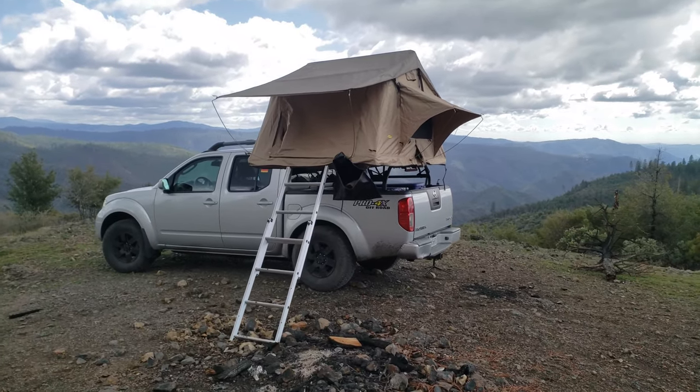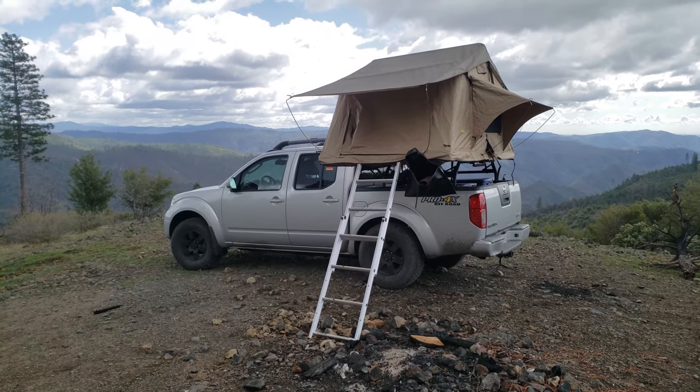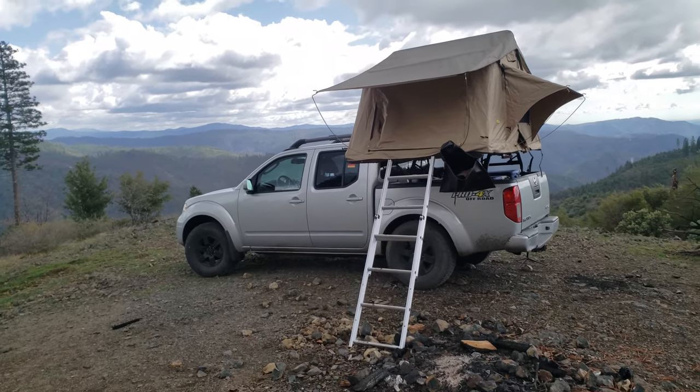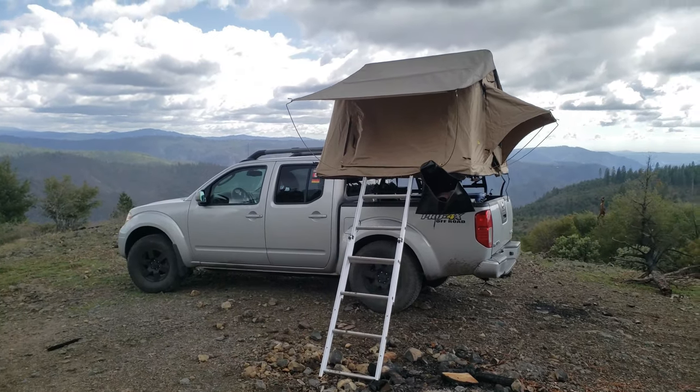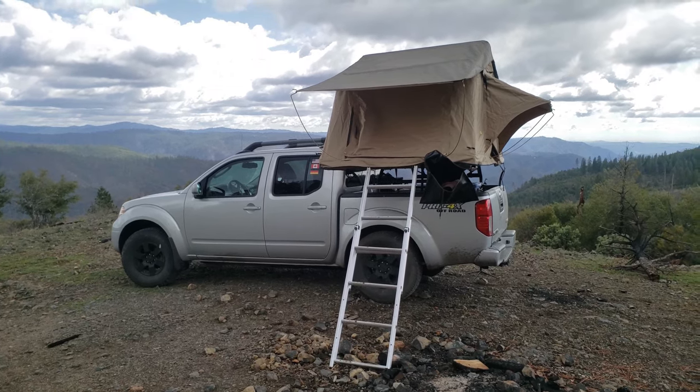So this is the truck that we purchased a few months ago — it's a 2011 Nissan Frontier Pro 4X. We were thinking a lot about what kind of vehicle we want to get, researching online a lot. We definitely did not want to spend too much money on an overland or traveling vehicle, and we did not want a van — we wanted a pickup truck.